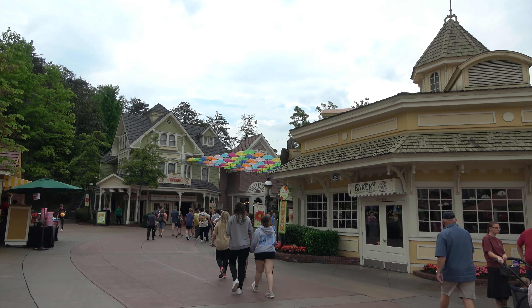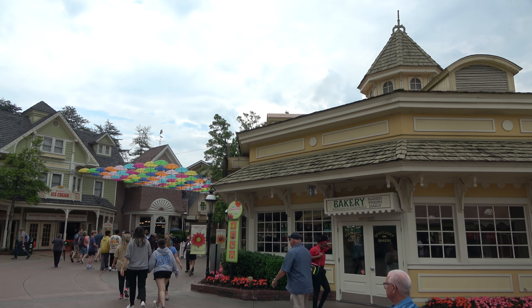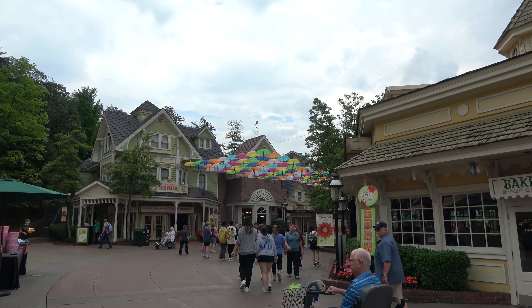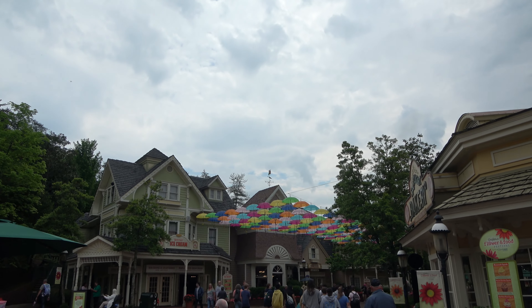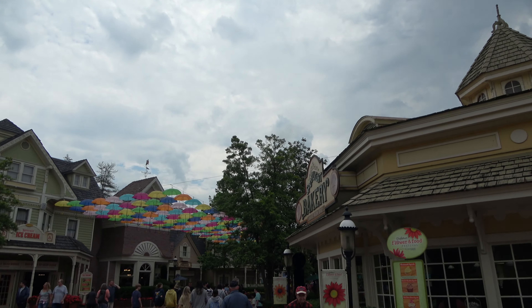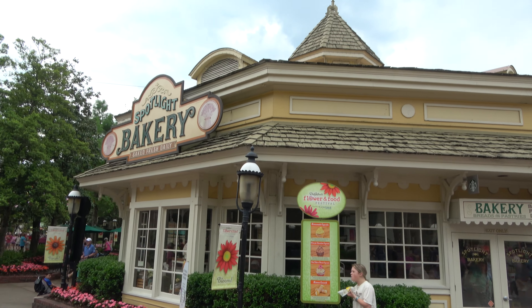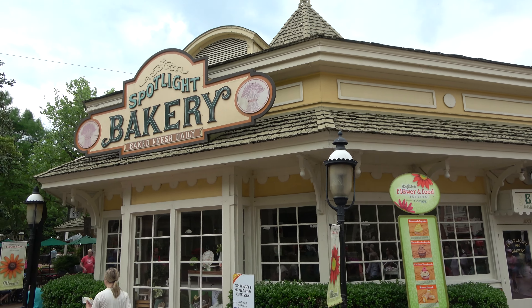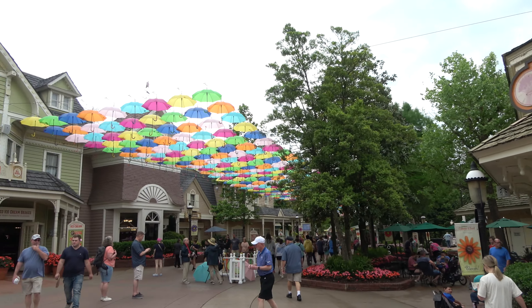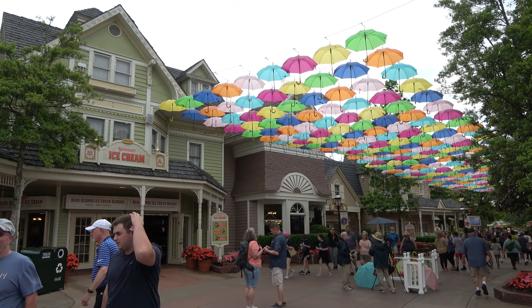Over here on the right is something fun — this is the Dollywood Bakery, where you can get the famous 25-pound apple pie. I don't know who would need a 25-pound apple pie, but you could buy one in there. They do also sell bread and lots of good treats in there. It smells fantastic. On the left you're going to see a series of buildings for a candy kitchen as well as ice cream.